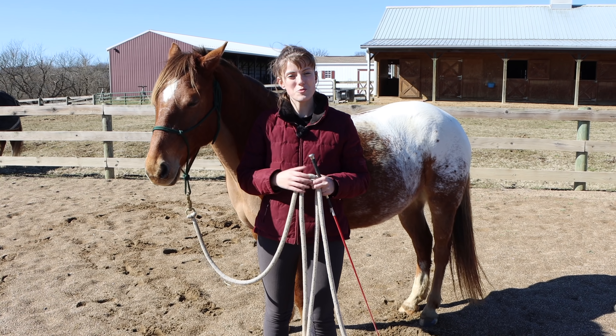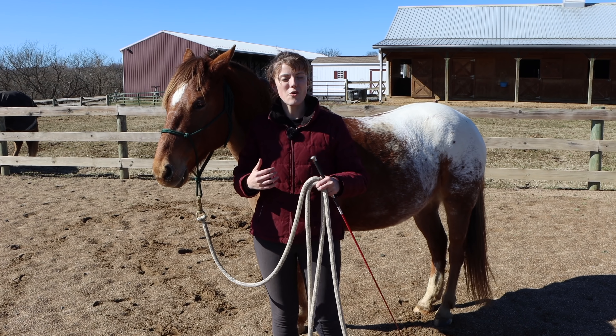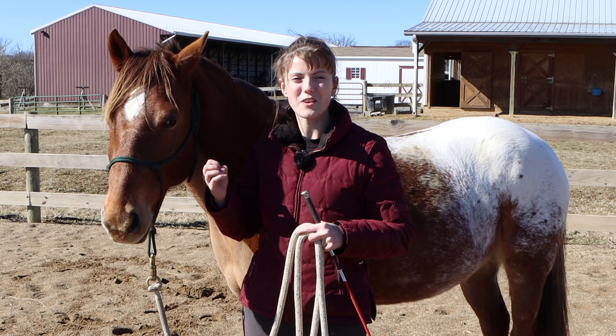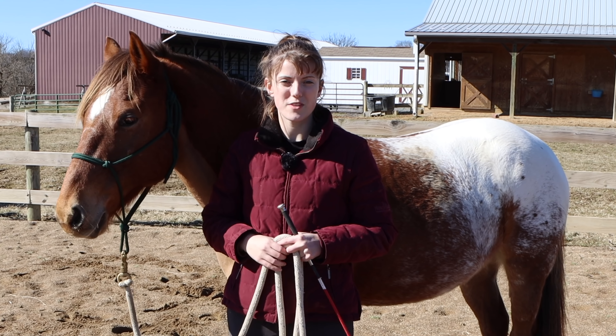If you're new to horses, you may find it difficult to tell exactly what your horse is feeling and then know how to go about correcting that. So today I'm going to share everything I know about recognizing what your horse is feeling and also what you can do to make it as easy as possible for them to understand.